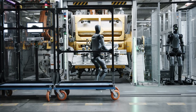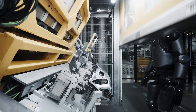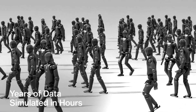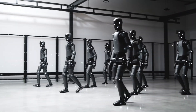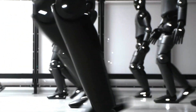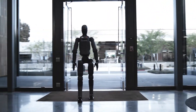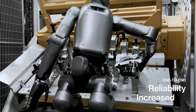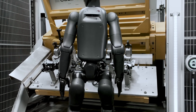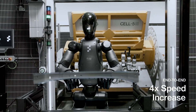BMW didn't partner with Figure for a publicity stunt — they're preparing for a fundamental shift in manufacturing. While the initial deployment is small, internal roadmaps show plans for hundreds of Figure robots across their factories within two years, and automotive is just the beginning. Once these systems prove themselves here, expect rapid expansion into logistics, warehousing, and beyond. These robots work 24/7 without breaks, they don't get tired, and they can be instantly redeployed as needs change. At projected costs, they'll quickly become more economical than human labor for many repetitive tasks.